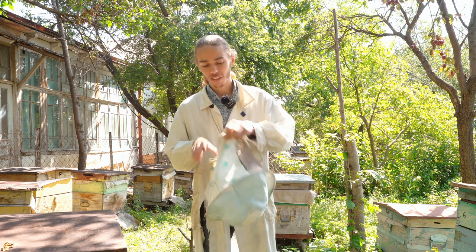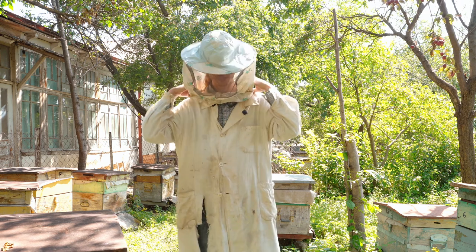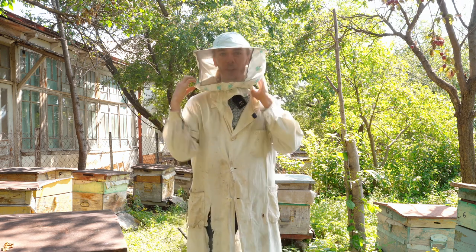If you're ready, let's get geared up and take a look behind the scenes of how honey is produced. I'll see you on the other side.